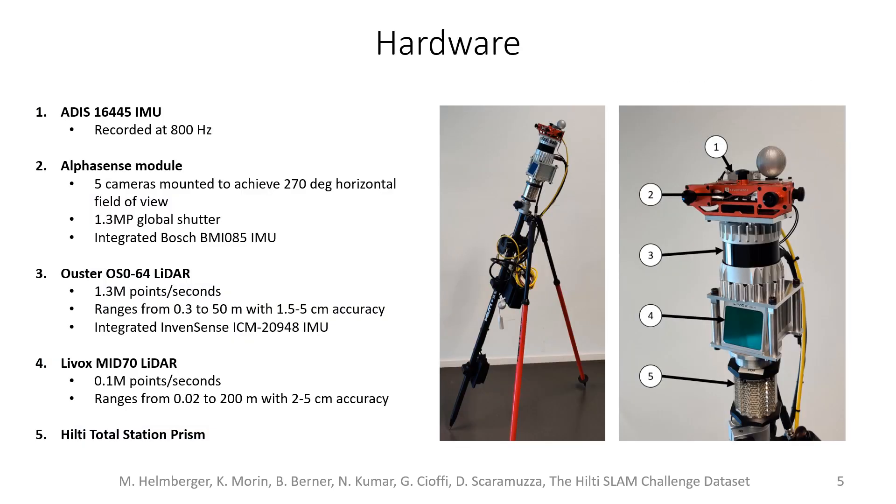Here we show the hardware used to record the dataset. The hardware includes an IMU recorded at 800 Hz, an Alphasense module which includes five cameras. All the cameras are 1.3 megapixels and global shutter. This module also includes an integrated IMU.